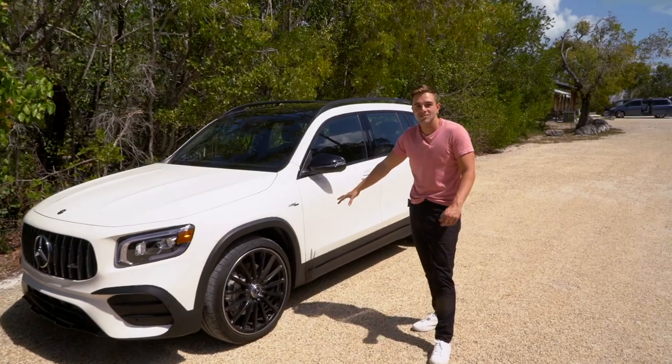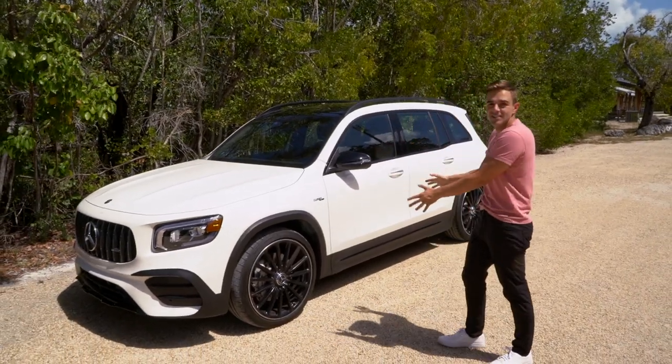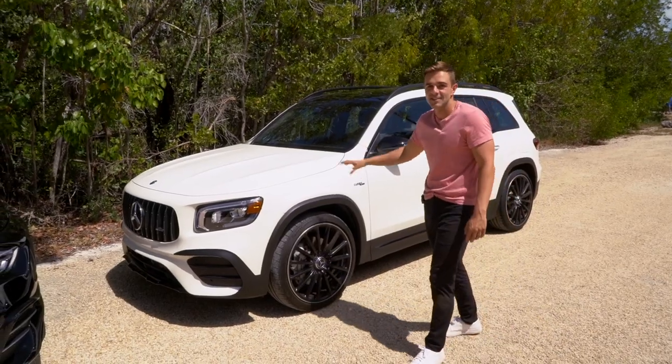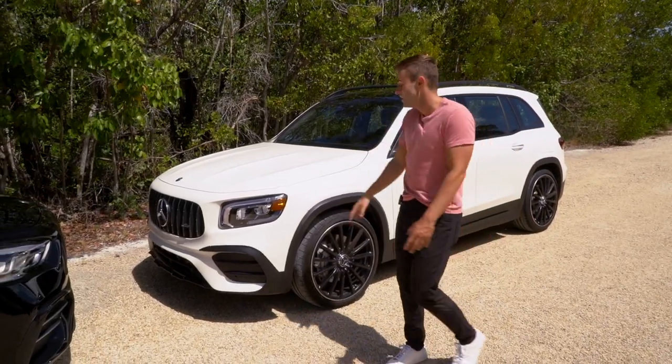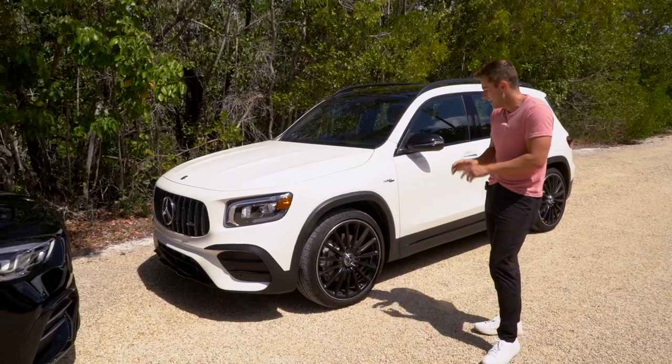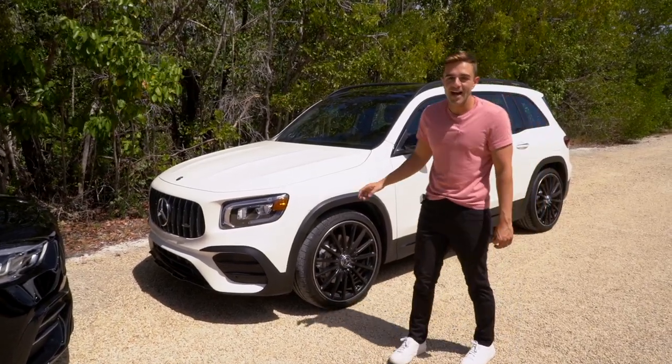Cargo space is much better here at 27 cubic feet, and although this car doesn't have it, the GLB actually has an optional third row of seats — it's the smallest three-row SUV on sale today. Just look at the difference between these two wheel options and how much more aggressive the GLB looks. These are 21-inch multi-spoke wheels finished in matte black. You just don't want to hit a curb with them because they cost $2,000.